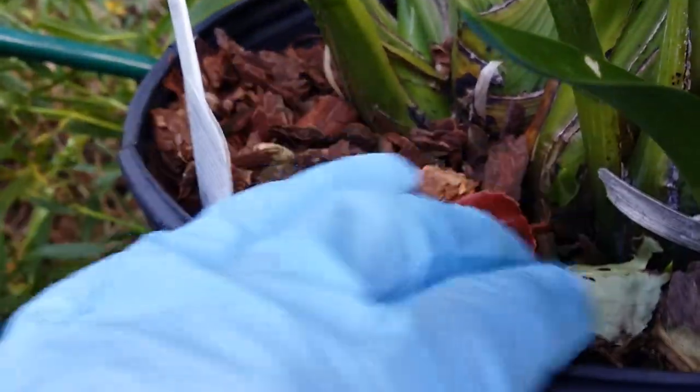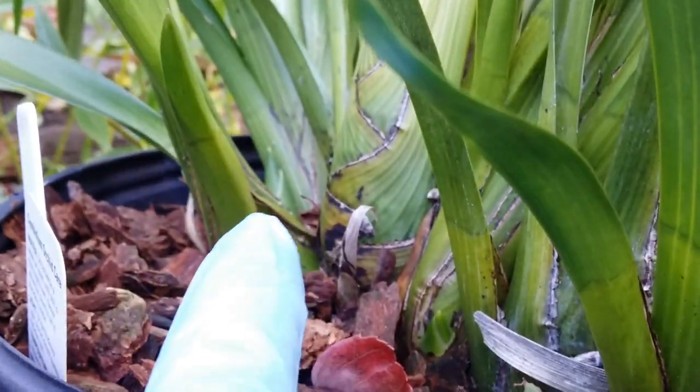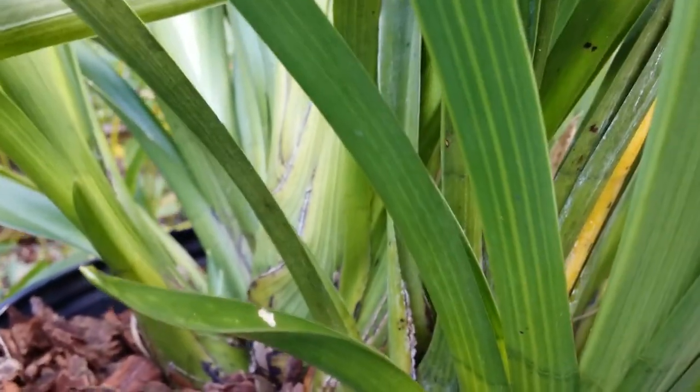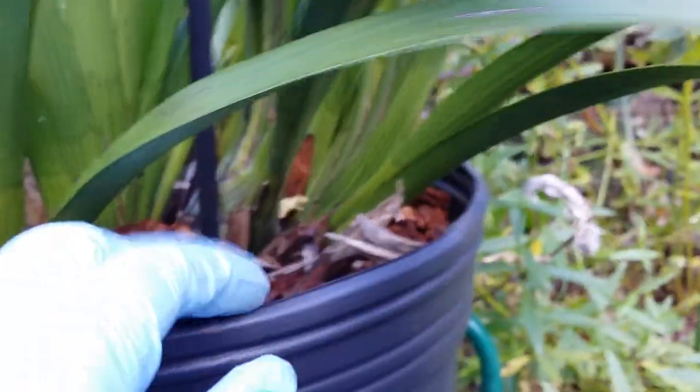This other one I can't tell yet — it's pointy and still stuck to the side of the pseudobulb. But at least there's one thing to be excited about. This could be number two — let me turn it around. Oh my god, I'm so excited — I'm gonna have at least two cymbidium flowers!